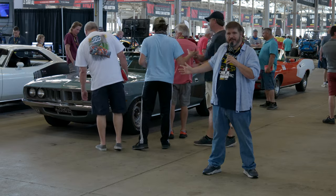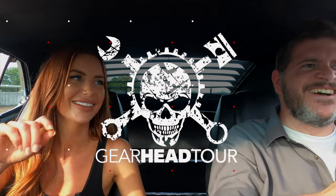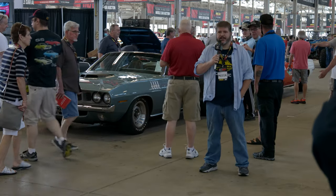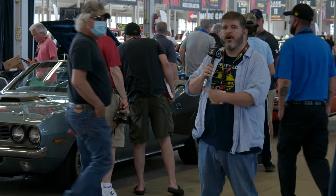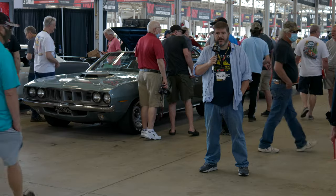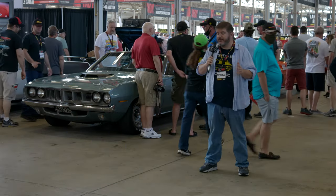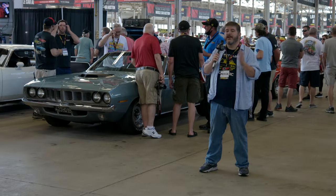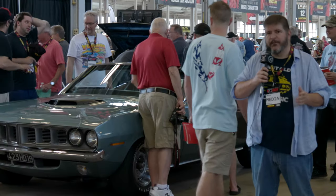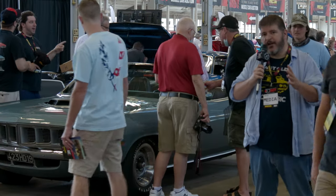This is what a million-dollar Mopar looks like. Hey everyone, Paul here for GearHead Tour. We're at the Mecum Auction in Indianapolis, Indiana. We're here today checking out this one-of-one Hemi Cuda Convertible that's going to go across the auction block today. This morning we got access to this car and got some really beautiful shots. We're going to show you all that right now and talk about the car in just a little bit.